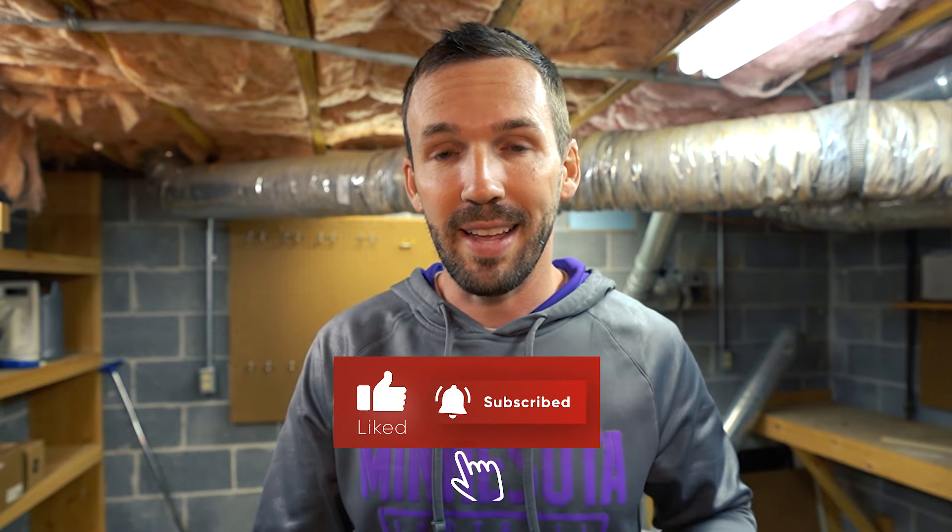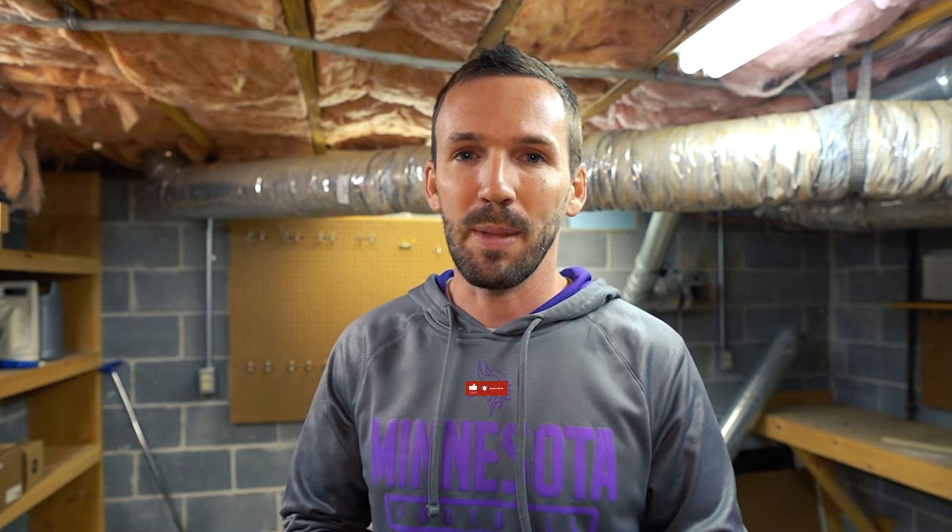Thanks for watching everyone. This product is linked down in the description below, so go do your research and check it out. Hit that subscribe button for more home product review videos just like this, and hit the like button if you learned something today. I will see you all in the next video.